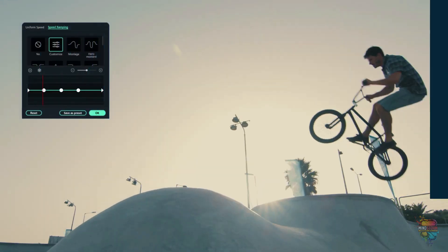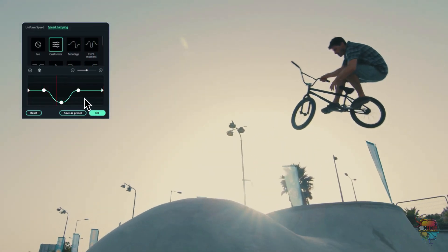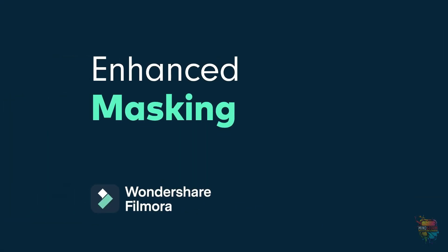Speed ramping. With Filmora 11, you can now keyframe and adjust the speed of your videos. Easily slow down or speed up your videos to create unique cinematic effects.